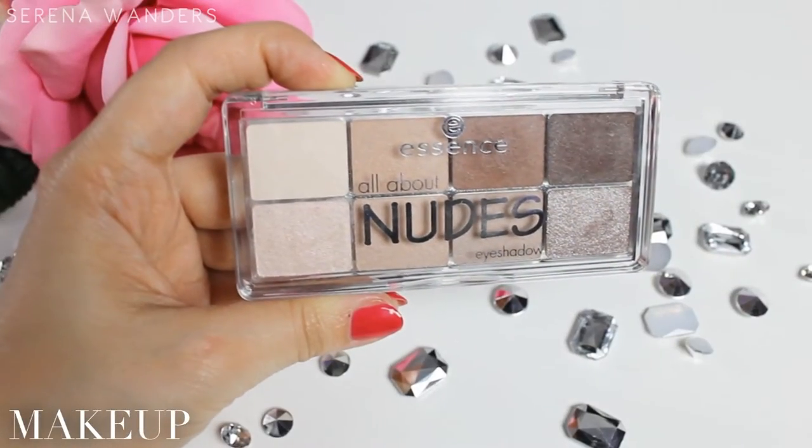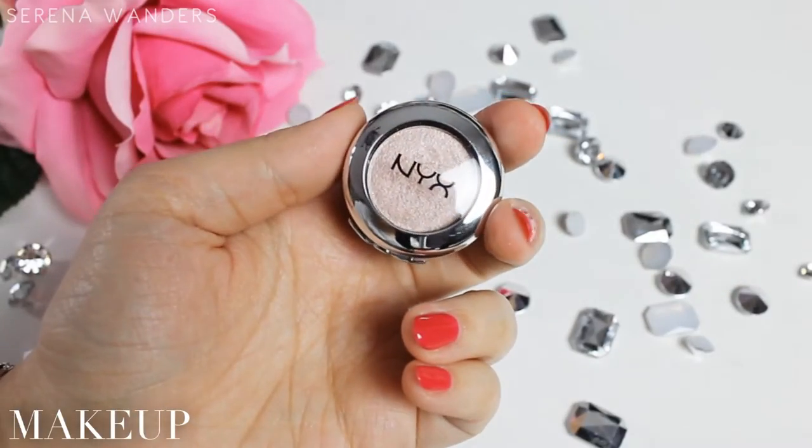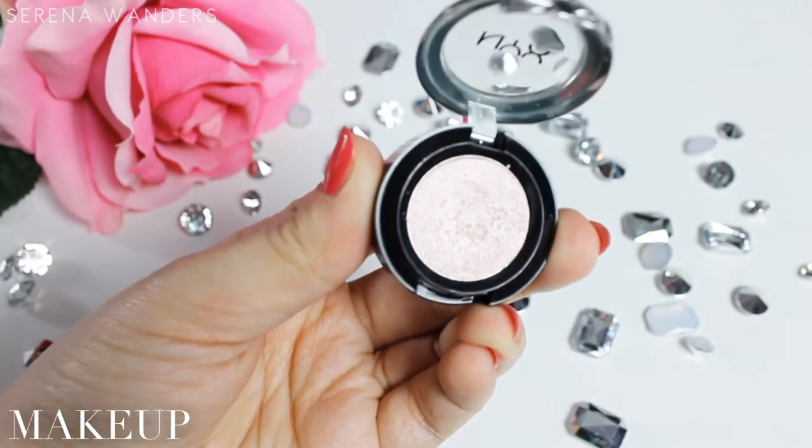Moving on to eyes, the palette that I've been using the most this month is this All About Nudes by Essence. I really like the quality of the eyeshadows, even though I'm still testing it out to make a review for you guys. A lot of shades remind me of the Naked Basic and the Naked palette. The single eyeshadow I've been using the most is this Prismatic Eyeshadow by NYX in the color Girl Talk — a gorgeous color that suits any skin tone and is a dupe for the color Scene from the Naked palette.